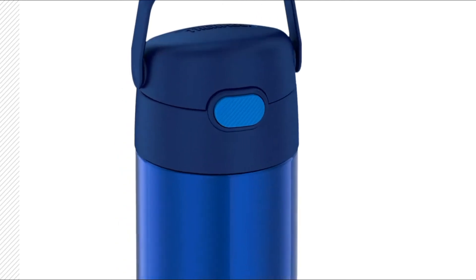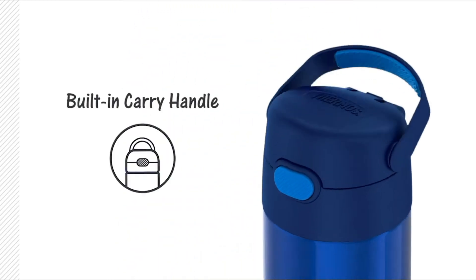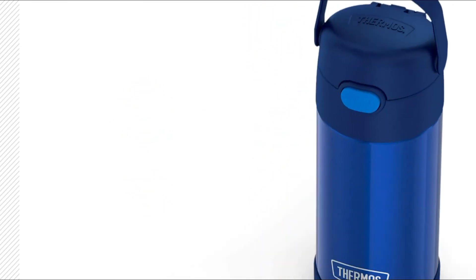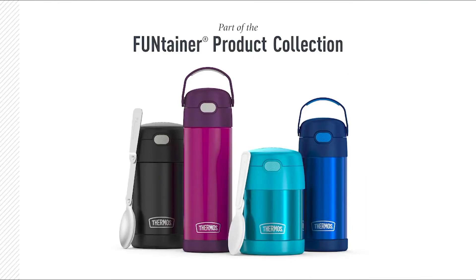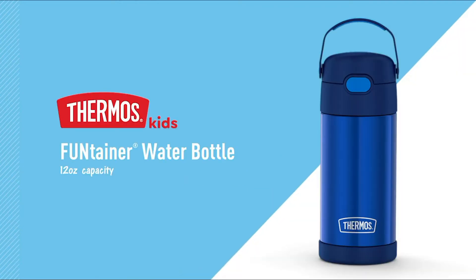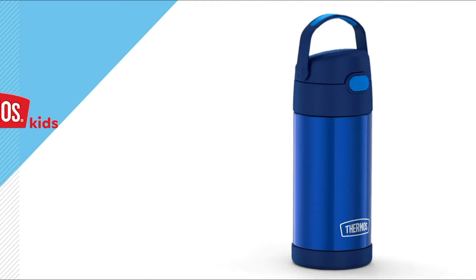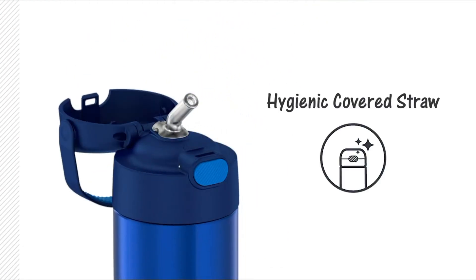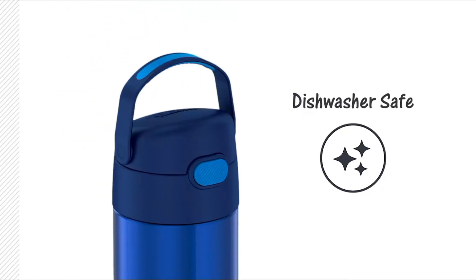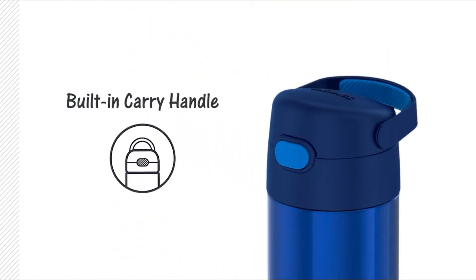It is easy to use, lightweight, and compact — specially designed for kids. The hygienic pop-up straw flips up and is removable for cleaning. You can clean the Thermos Funtainer in the dishwasher, though hand washing is recommended to avoid damage. Various colors and patterns are available — choose according to your child's favorite design. You should buy this bottle because of its double wall vacuum insulation.